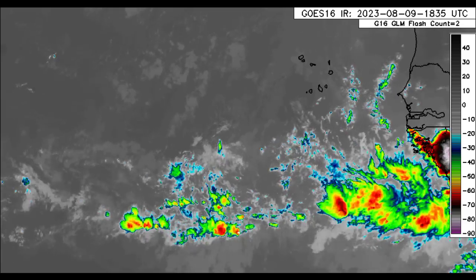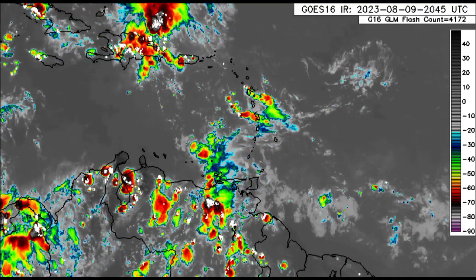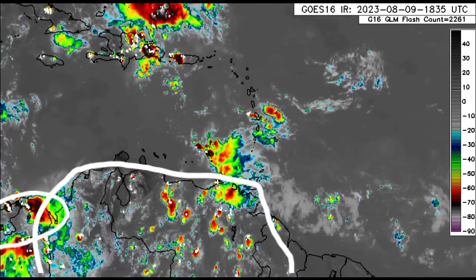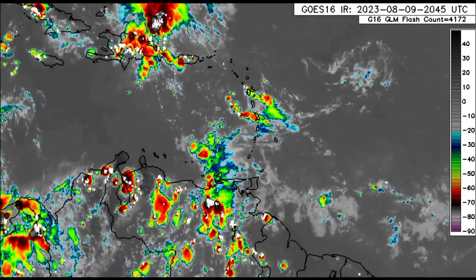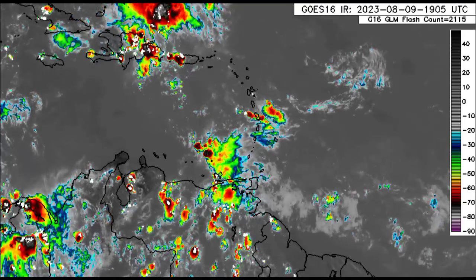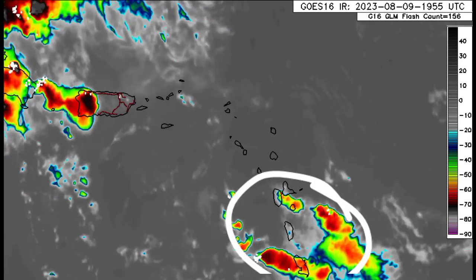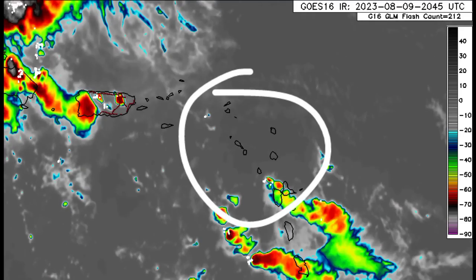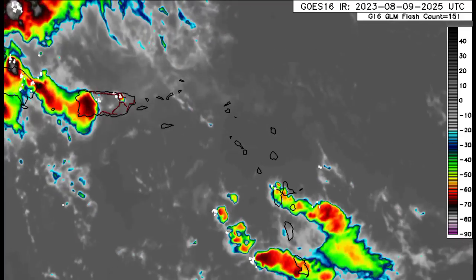Now we're going to the vicinity of the Caribbean and parts of northern South America. We see lots of thunderstorms developing due to daytime heating, a similar story for Panama. It has been a rainy day for some spots, with intermittent showers across parts of the Windward Islands. All of this shower and thunderstorm activity is extending to the north as was expected.